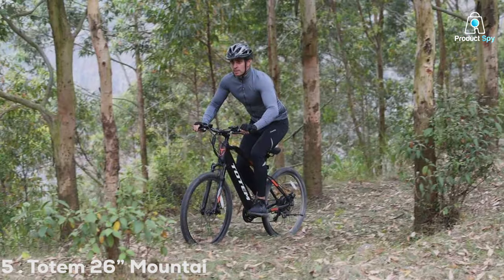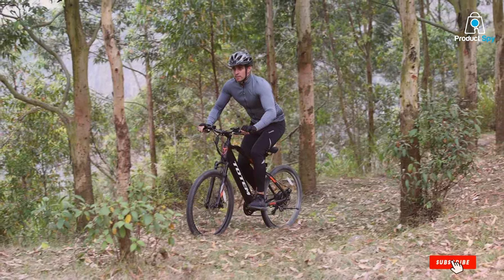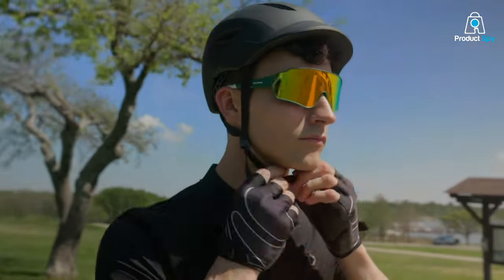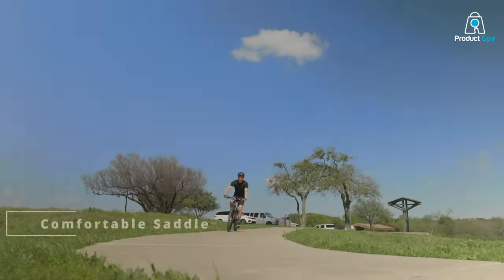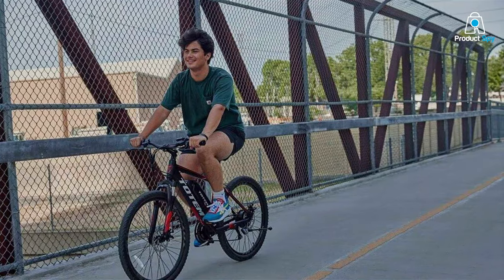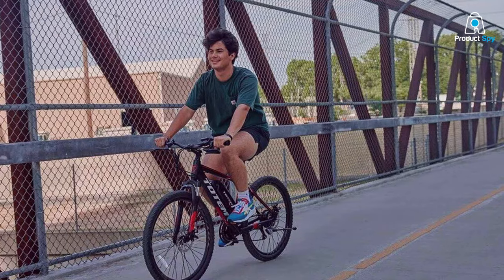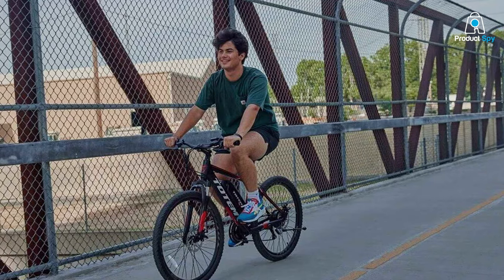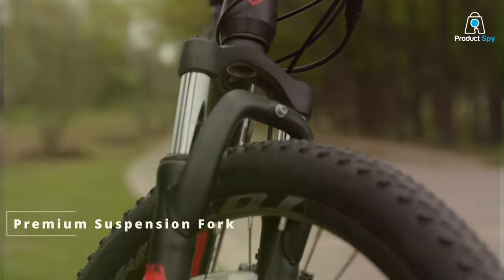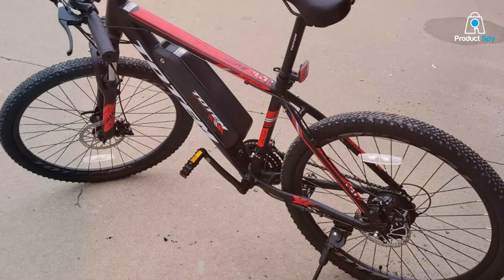Number 5: The Totem 26 Mountain Airbike, dubbed the Victor 2.0, marks its territory as a robust companion for the trailblazer. Boasting a 350W motor nestled within its sleek frame, this bike is a testament to power meeting elegance. The design incorporates a durable aluminum frame complemented by an ergonomic seating position that ensures comfort on the roughest terrains. Its integrated LED display offers real-time insights into your ride, from speed to battery life, making it a marvel of modern e-bike technology.